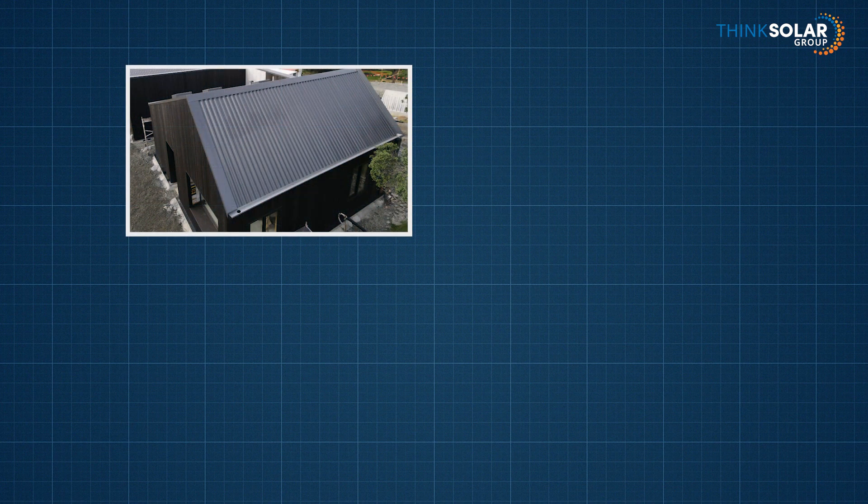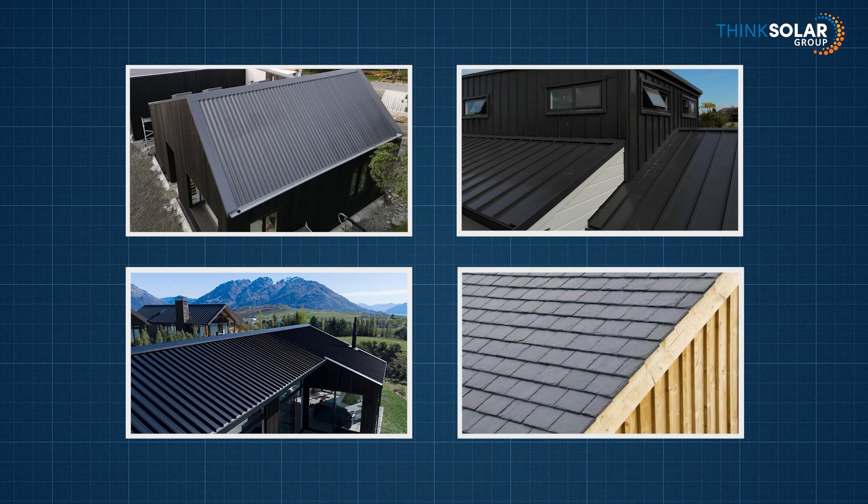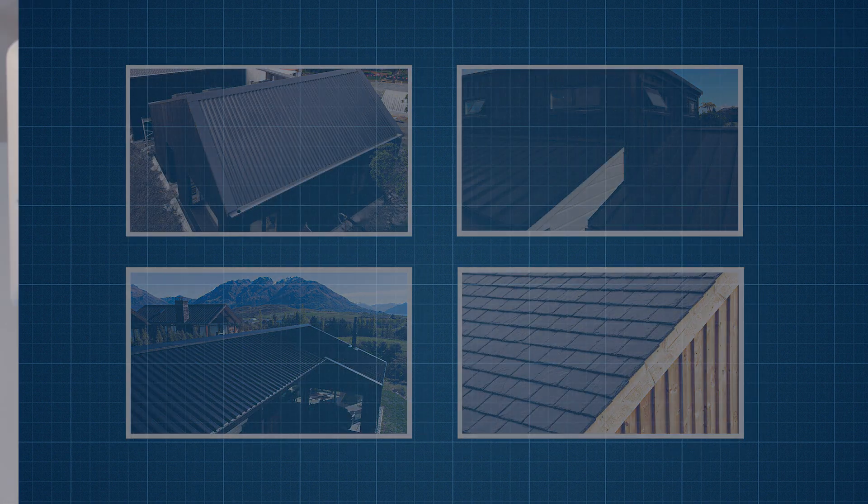Whether you have corrugated, five rib, alpine tray, or even slate, we have a tried and tested fixing method for attaching solar panels to your roof. We work closely with manufacturers to ensure that the components we use comply with New Zealand standards and don't affect the integrity of your roof.